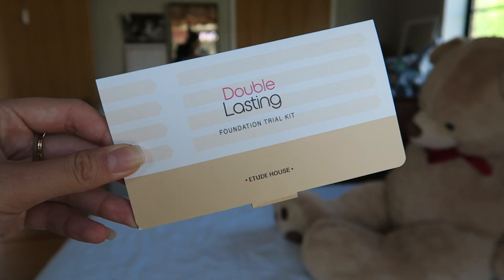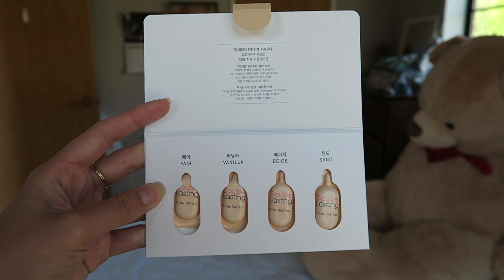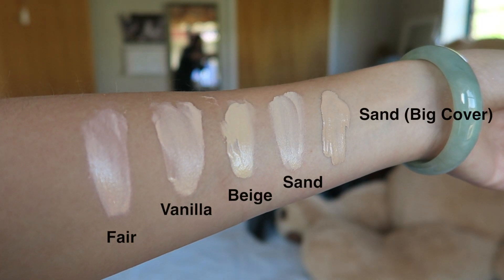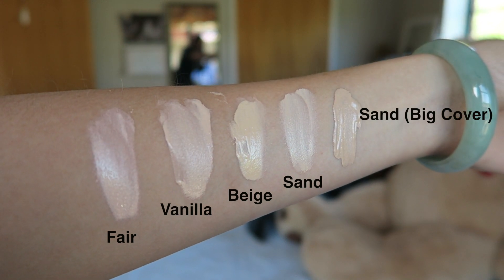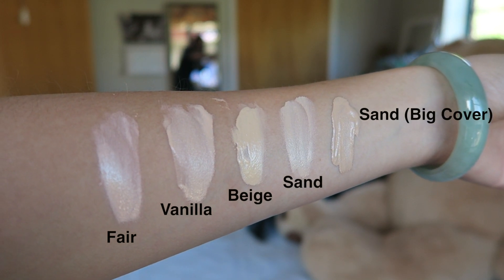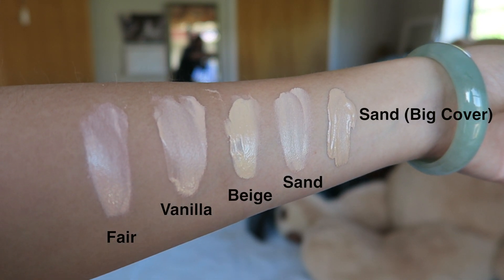For the Etude House Double Lasting Foundation, I bought this kit which comes with four different shades: fair, vanilla, beige, and sand. I'll show you guys the swatches alongside the Big Cover swatches on my arm so you can see the color comparison. I feel like I'm actually in between beige and sand for this one, so I mixed the two shades together when I put it on my face.